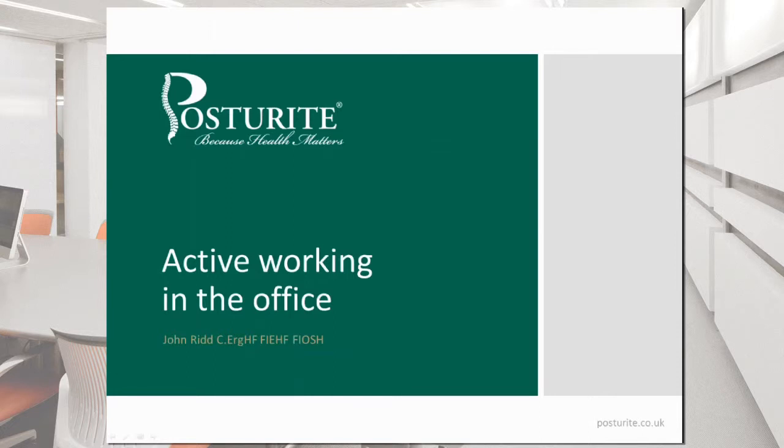Good afternoon and welcome to our Posterite Friday webinar. Today, back by popular demand, we have John Ridd from JRP Ergonomics re-presenting his active working in the office webinar. We had a lot of people wanting to hear this presentation again and some people were having difficulties using the watch again function, hence we decided to put this on again today. As usual, we will be re-recording this webinar and that will be available on our website. If you wish to ask any questions, please feel free to type them into the panel on the right hand side of your screen and I will try and get through as many as I can at the end of the session. Over to you, John.